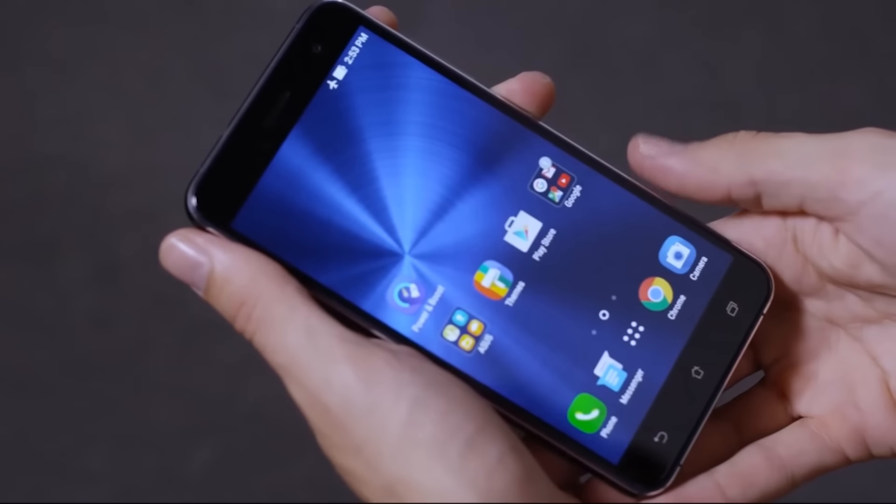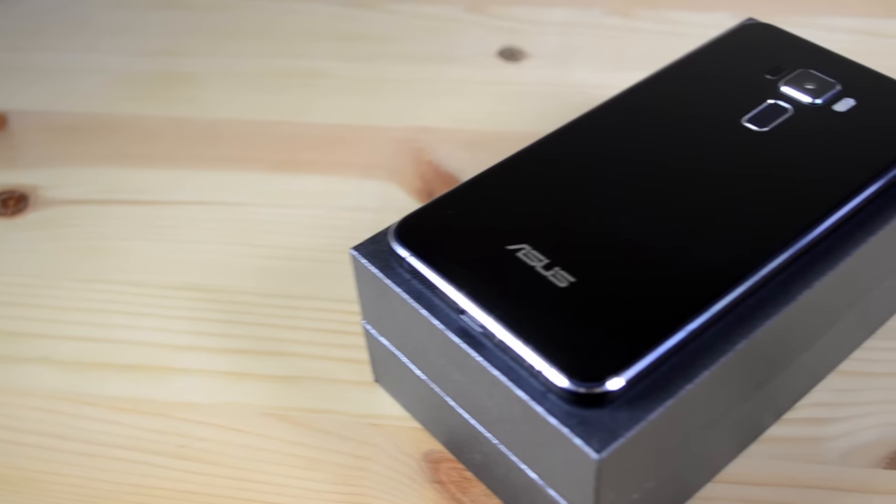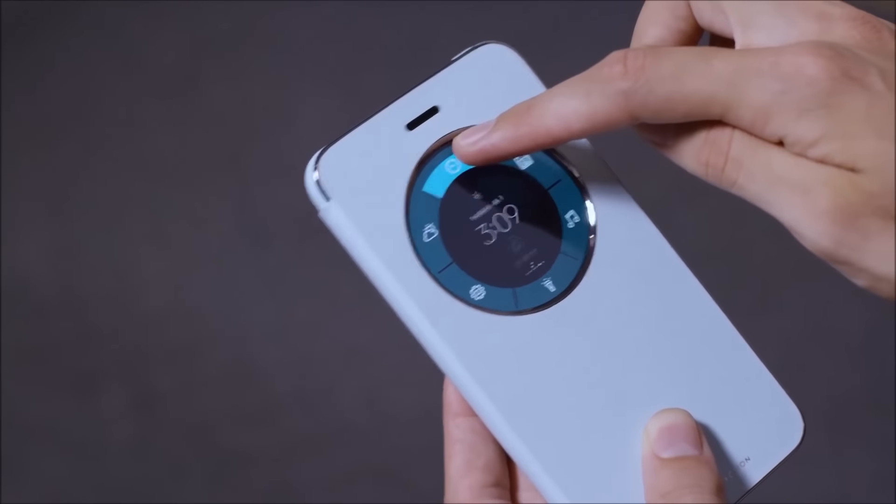There's a lot of mid-range smartphones out there. ASUS has put their hat in the ring with the Zenfone 3. It's got a stunning design — it's all glass — but is that enough to make it stand out in a sea of beautiful, affordable handsets? Let's find out.